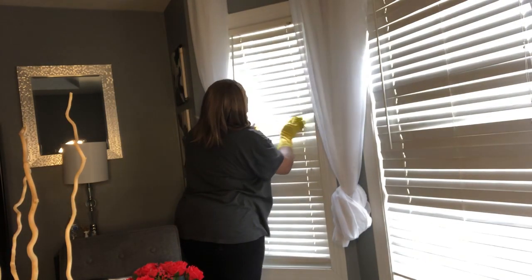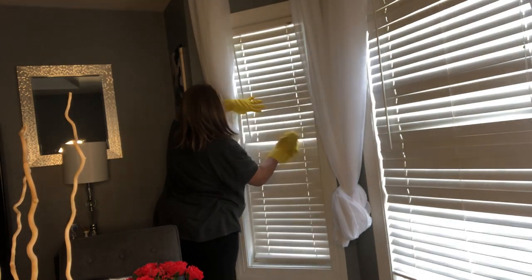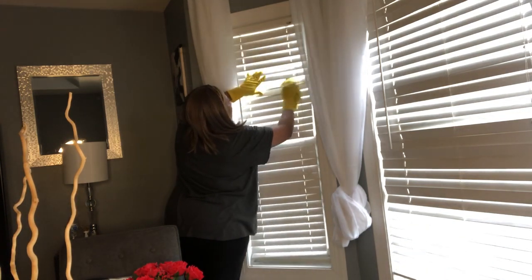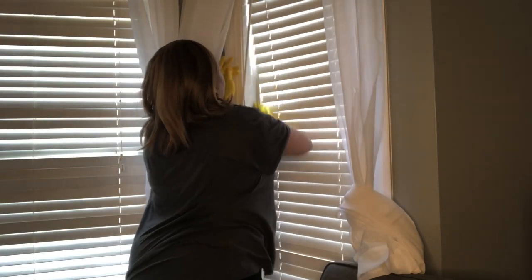These blinds were very time-consuming — they weren't hard to clean at all, I just wanted to make sure that they were very clean, so I went through each one carefully. But I think the next time I clean them, I'm just going to go ahead and take them down, spray them down, and wash them that way.